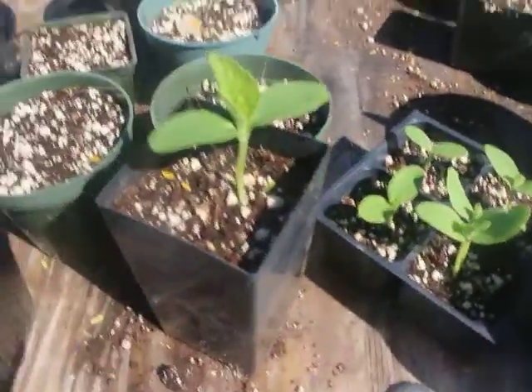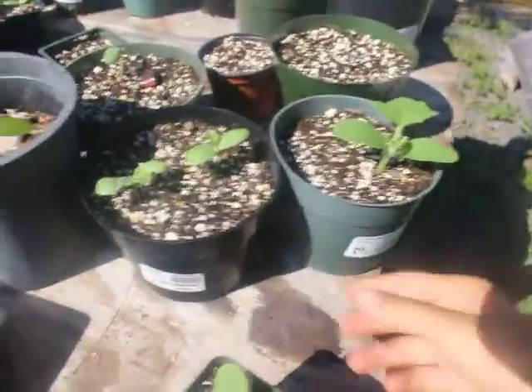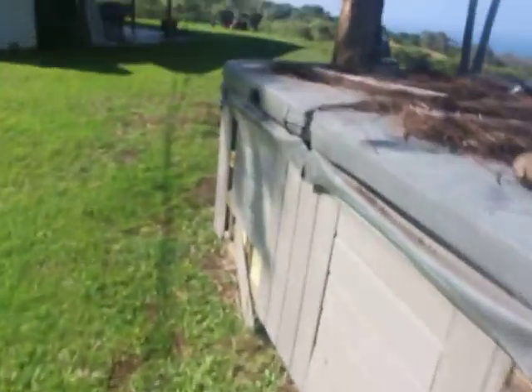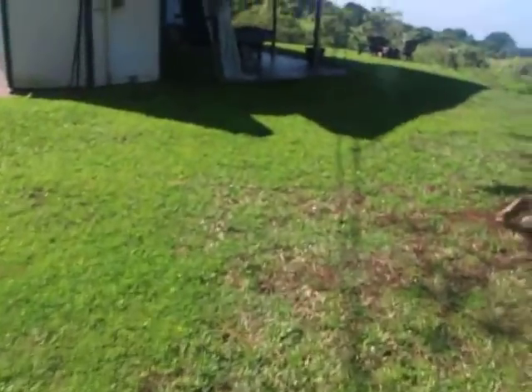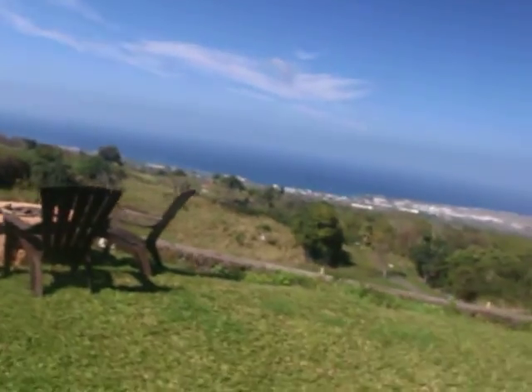We are transplanting today — we could have done it a couple days ago. We've got melons: cantaloupes and watermelons. One of them is from a cantaloupe I was eating and we saved the seeds — we got about a hundred seeds, which was really cool. We planted them and this is about two weeks later, and now we're transplanting them.